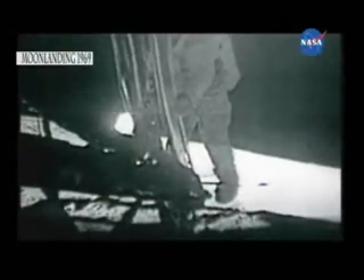You've got three more steps and then a long one. Okay, I'm gonna leave that one foot up there and both hands down to about the fourth rung up. There you go. Okay, now I think I'll do the same. A little more. Got another inch. There you got it. That's a good step. Beautiful view. Isn't that something? Magnificent flight out here. Magnificent desolation.